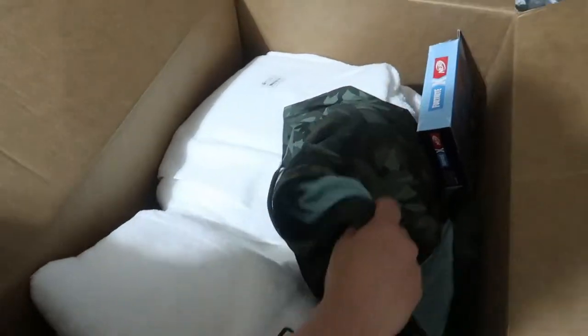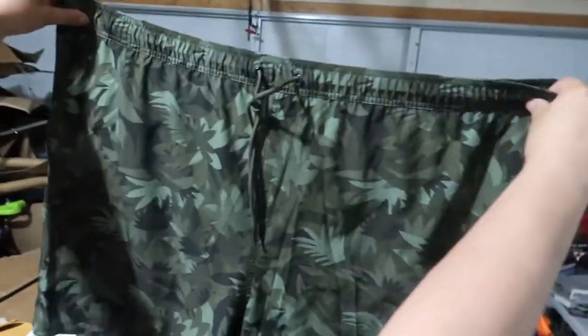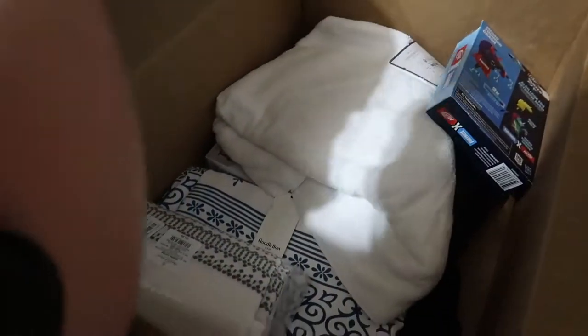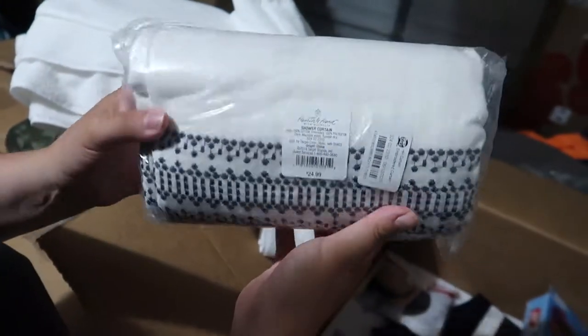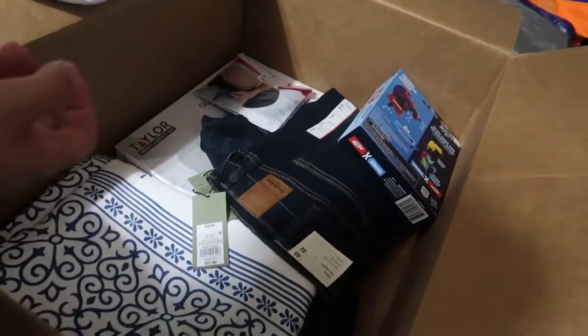We got some shorts — wow, they're huge. And there's a lot of white towels in here — like a lot. One, two, three white towels, like a hotel. And what is this? A shower curtain — looks nice, new, never even put out by the looks of it.